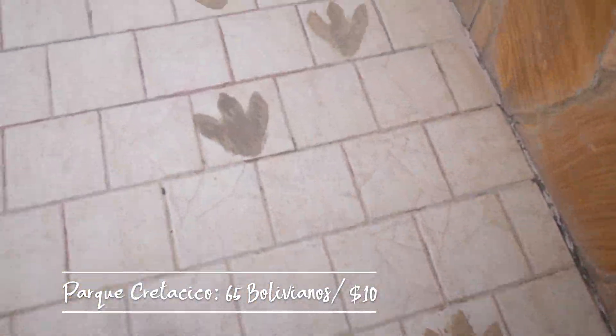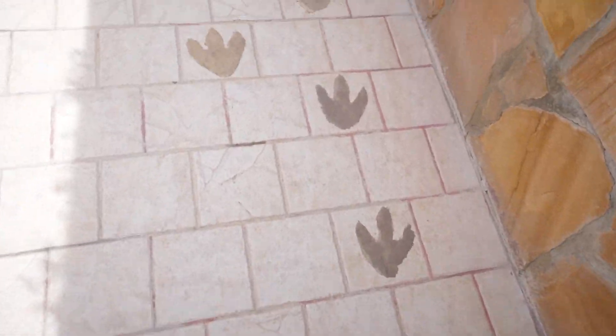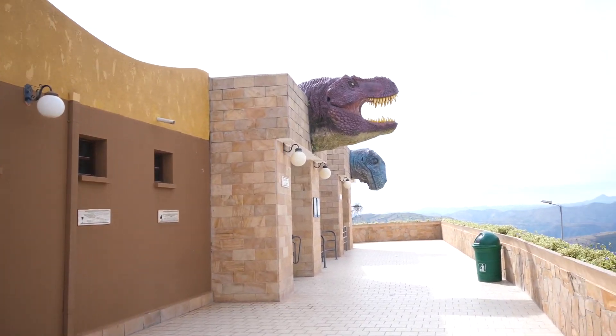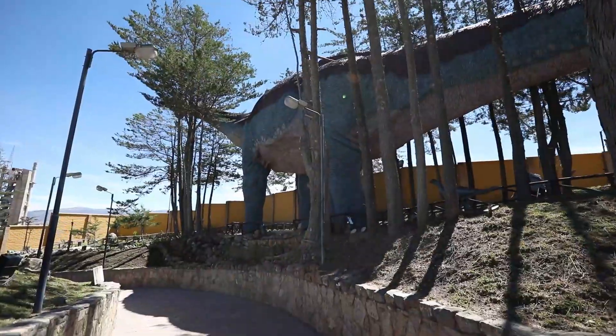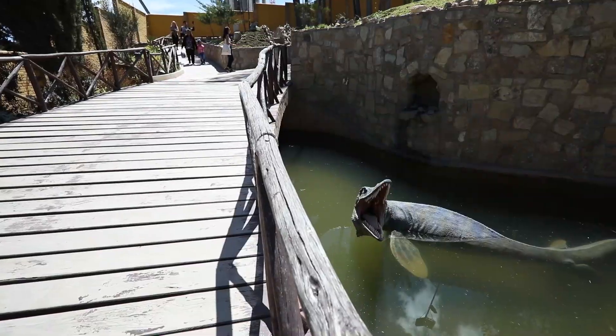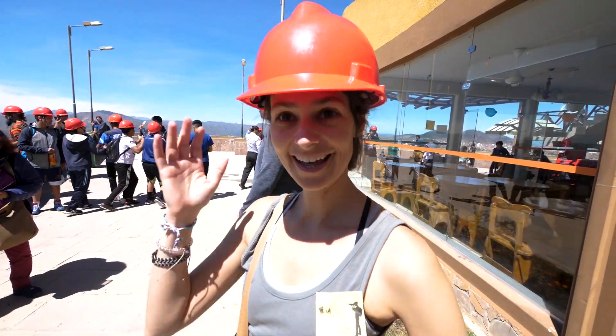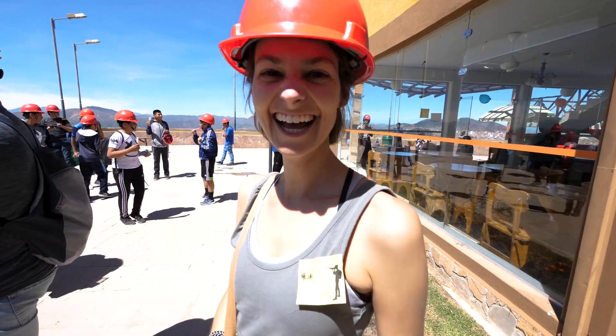One of the things I found out is that they have here a kind of Jurassic museum slash park. We're about to go walk and see some footprints because they've actually discovered a ton of footprints of different dinosaurs here, which is pretty cool. The nerd in me is happy.